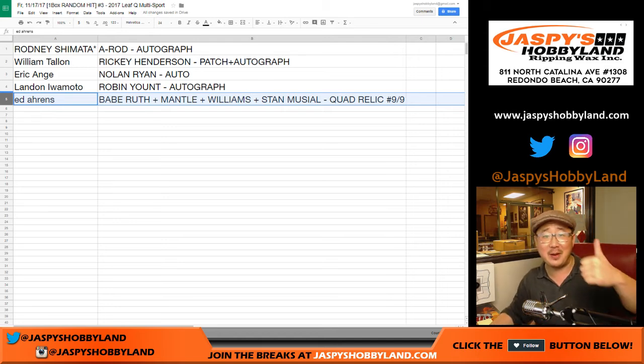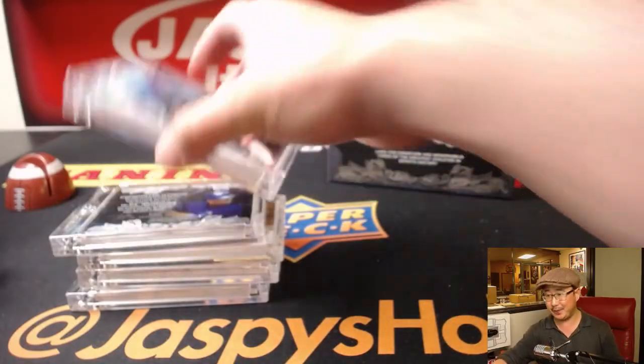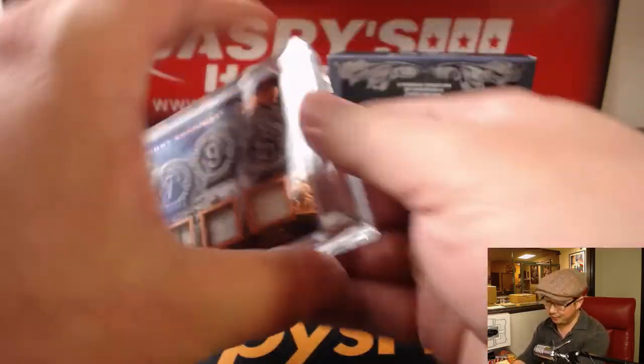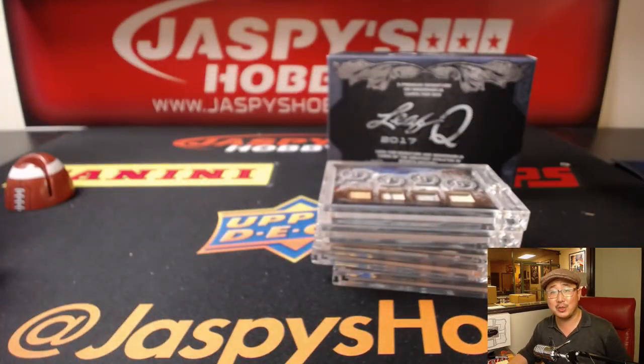There you go, Ed. Thanks very much, everyone. That was Leaf Q Multisport Random Hit Break number three from jazpiecehobbyland.com. The last box is in the store — check it out. We also have a pick-your-player break featuring all four boxes, a full case pick-your-player break. Check all of that out on jazpiecehobbyland.com. Let's just pull more monsters. All right, let's get it going, folks. Game used as well — game used. Thanks, everyone. We'll see you next time. Bye-bye. What a break.